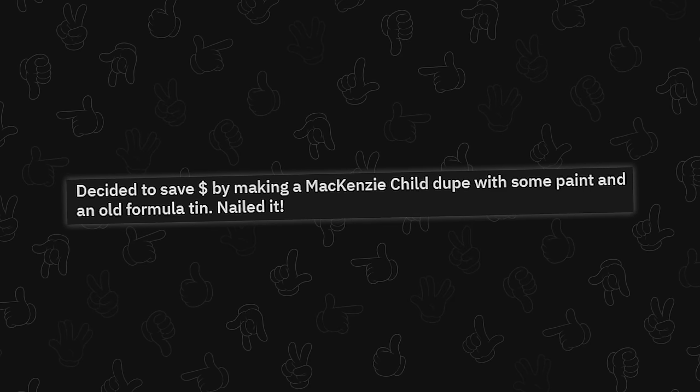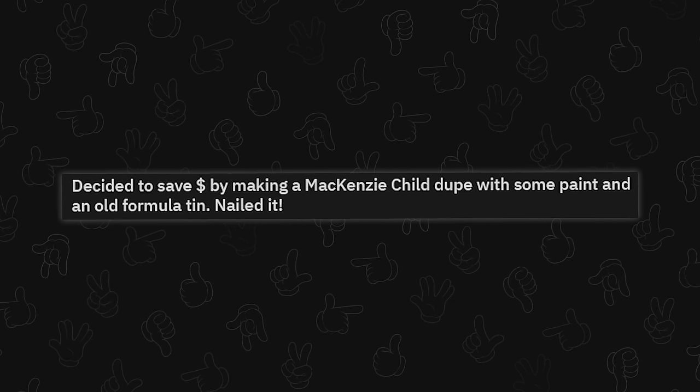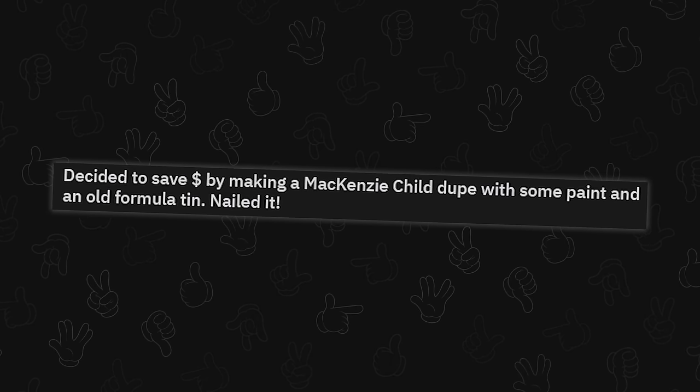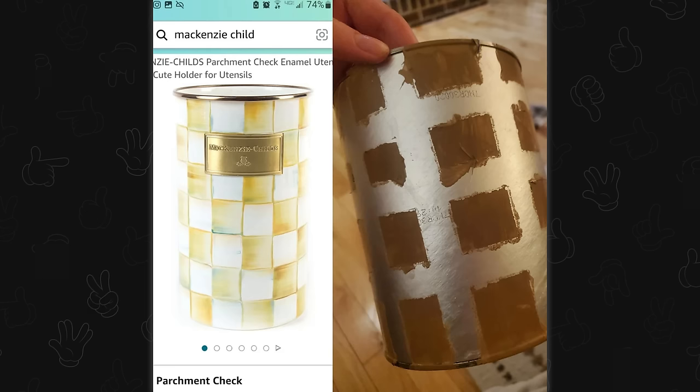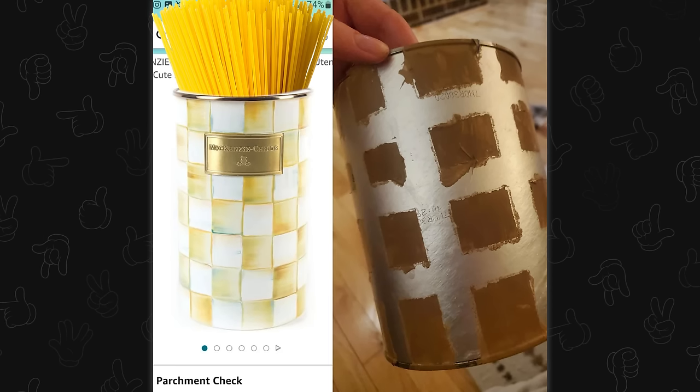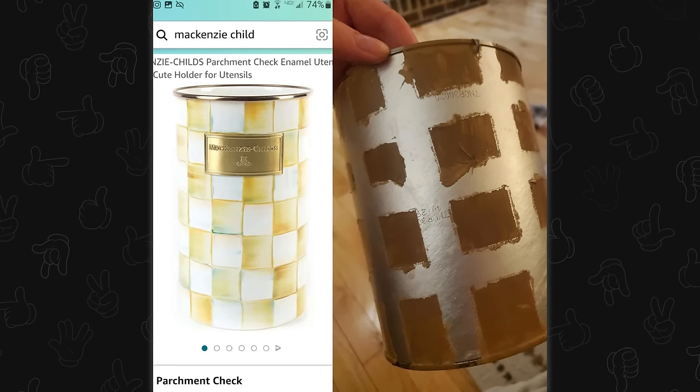Decided to save money by making a Mackenzie Child dupe with some paint and an old formula tin. Nailed it. I'm far too undomesticated to know what the thing on the left is — utensil holder, I don't know, it's like the thing next to the stove that holds like the spaghetti thing. I feel like your version could actually be a lot better if you went through it one more round with painter's tape.